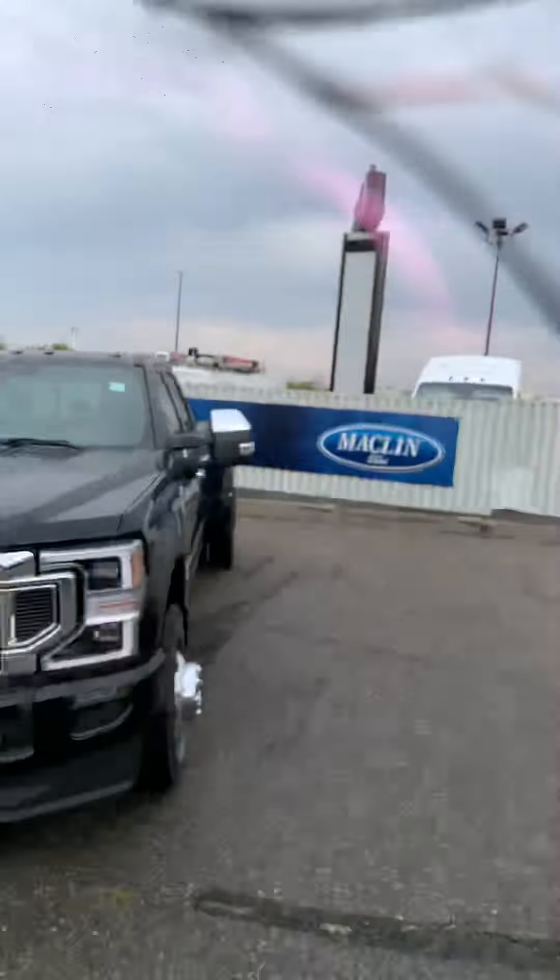I'm Derek Cooke here with Macklin Ford. As promised, here is a video on the 2022 F-350 Super Duty Dually with a Diesel. This unit is in black and is the Platinum trim level.